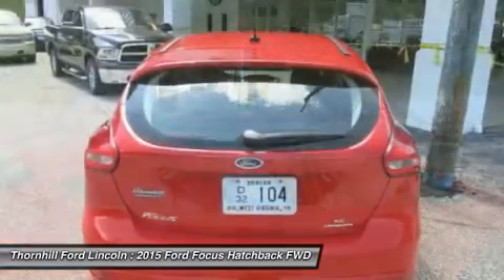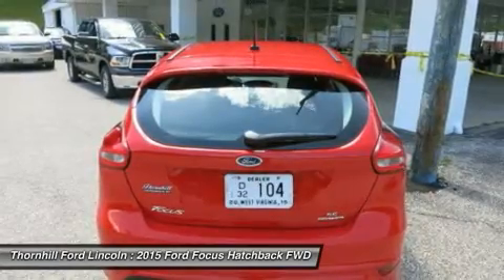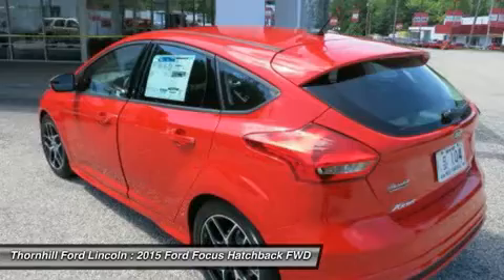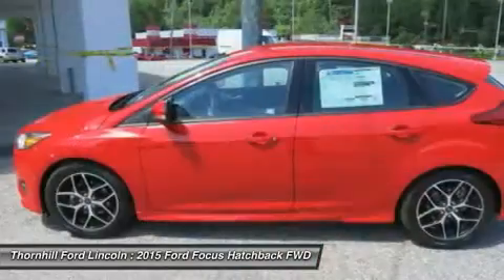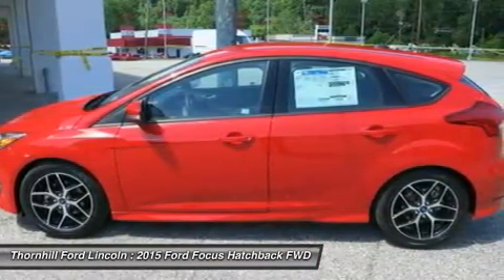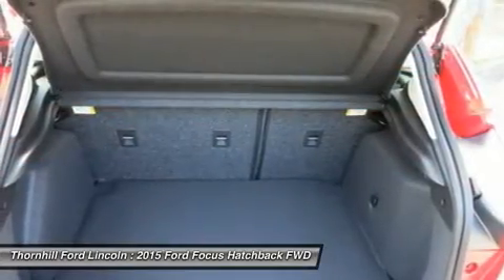Focus is as ready to make things happen as you are. Standard features including the communications system that helps keep you connected and the rearview camera that helps you see what's behind your vehicle were designed to not only complement your drive, but make it more convenient. SYNC voice-activated technology helps you keep your eyes on the road and hands on the wheel, now comes standard on all models.